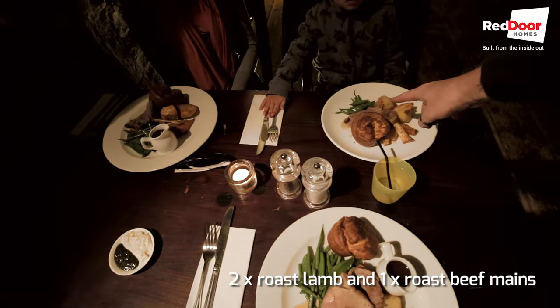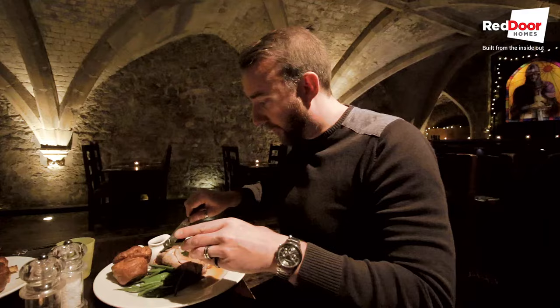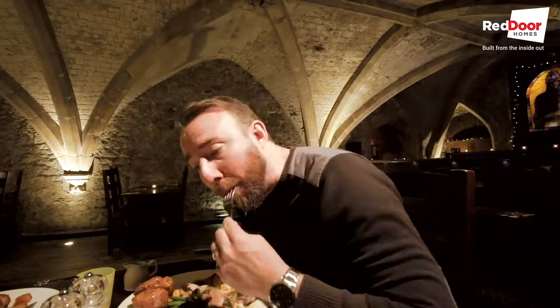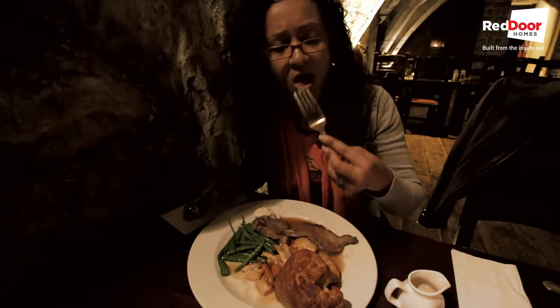We've got adult portion lamb, child portion lamb, and adult portion beef. It's a great cut of lamb — plenty of it too. The beef is really good, and the horseradish sauce is really good as well. All really delicious. We've also got roasted parsnips, roasted carrots, green beans, sugar snaps. Everything's really tasty and beautifully presented.